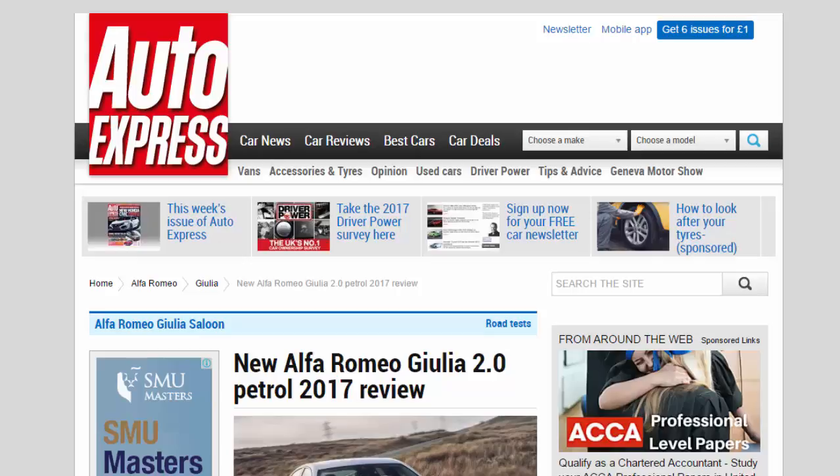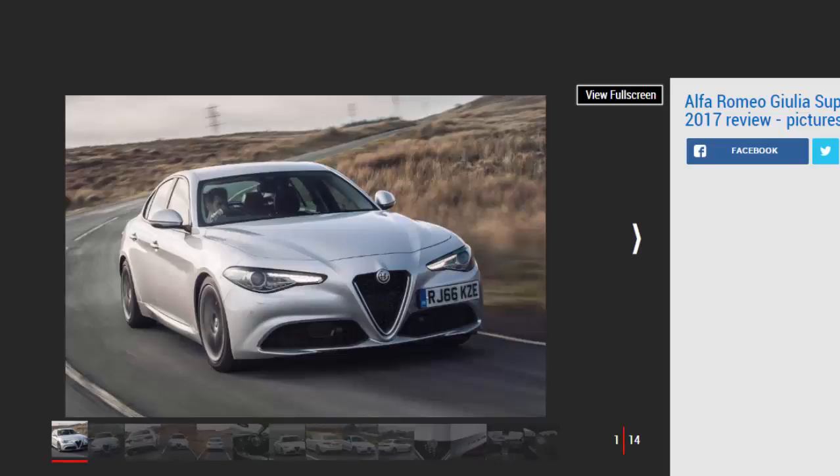New Alfa Romeo Giulia 2.0 petrol 2017 review. We hit UK roads in the new Alfa Romeo Giulia to see if the entry-level petrol engine makes more sense than the diesel. Verdict: 3 stars. The entry-level power plant is usually one to avoid in most compact executive saloons.